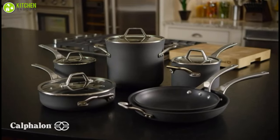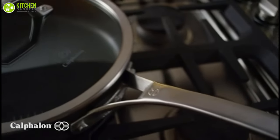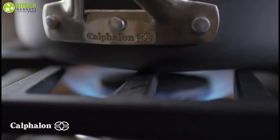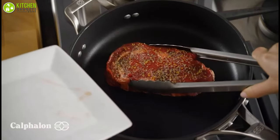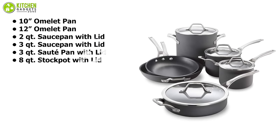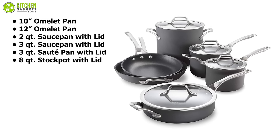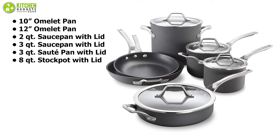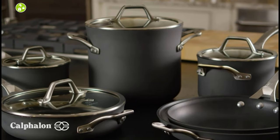The Signature Cookware Series of Calphalon is a high-end collection with a hard anodized aluminium body and a non-stick surface that uniformly sears, browns, sautés, and seals in juices while cooking meat, seafood, and vegetables. It comes with a 10-inch omelette pan, a 12-inch omelette pan, one 2-quart saucepan with lid, one 3-quart saucepan with lid, one 3-quart sauté pan with lid, and an 8-quart stockpot with lid, which is a complete set that will fulfill your needs.